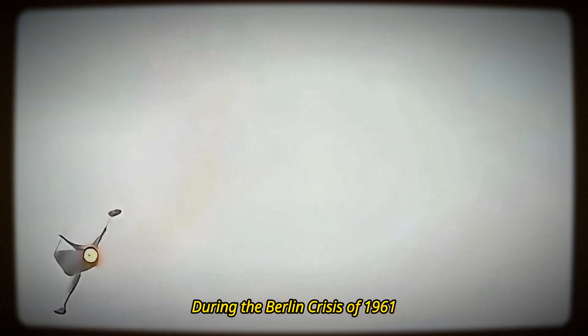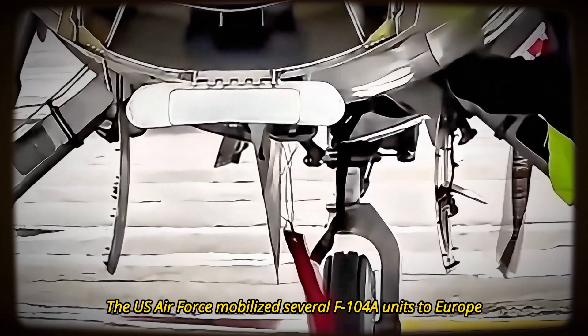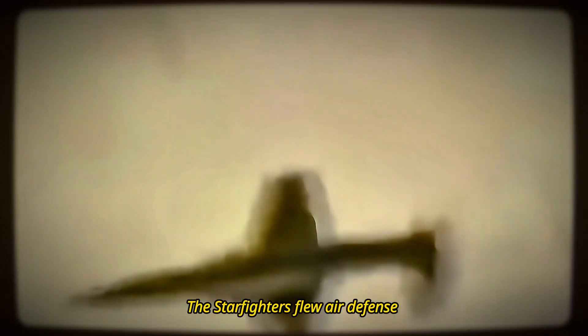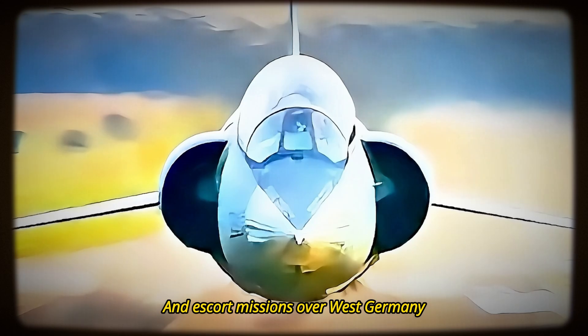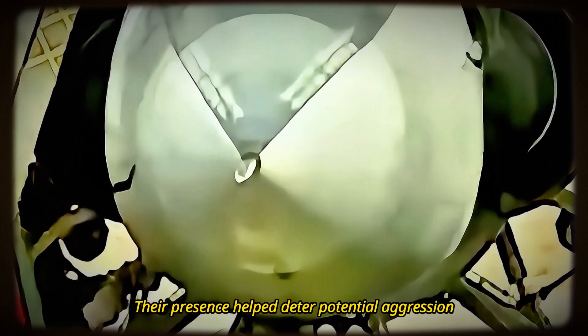During the Berlin Crisis of 1961, the U.S. Air Force mobilized several F-104A units to Europe. The Starfighters flew air defense and escort missions over West Germany, demonstrating their quick reaction capabilities. Their presence helped deter potential aggression.